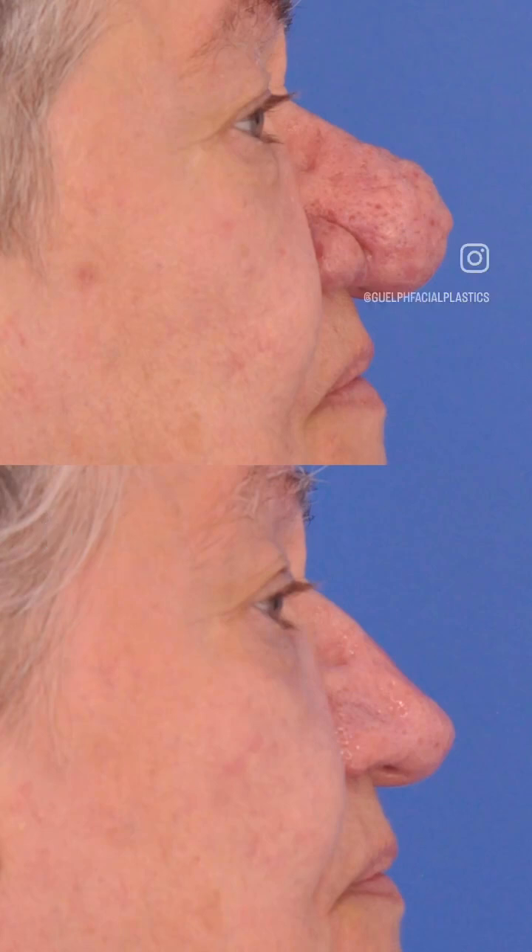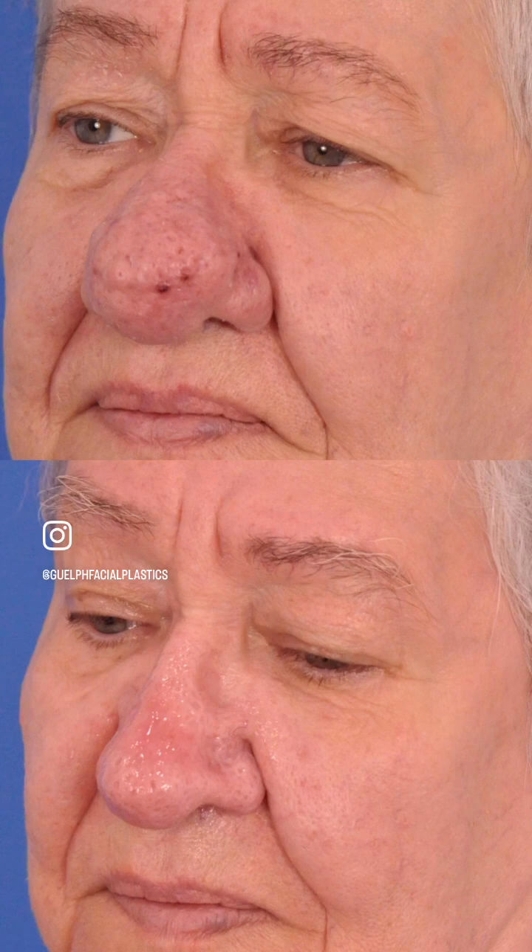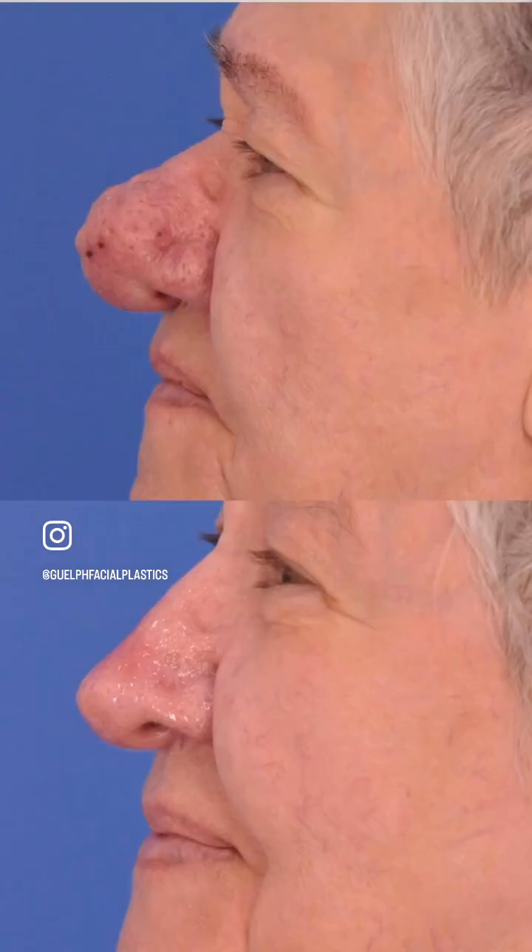I'm going to show some examples of what can be done with the CO2 laser. This is three months after the procedure — you can see this lovely 69-year-old lady who has this unfortunate process going on in her nose from rhinophyma. It's causing some obstruction and some aesthetic concerns for sure. Three months later, after CO2 laser reshaping of her nose, you can see that she has her normal nasal appearance restored.